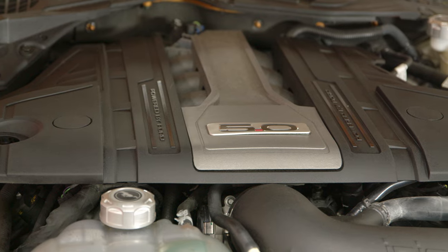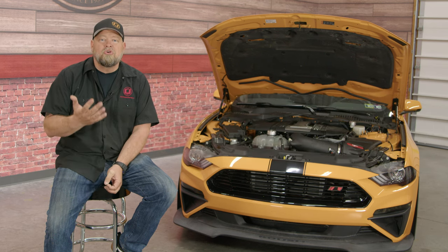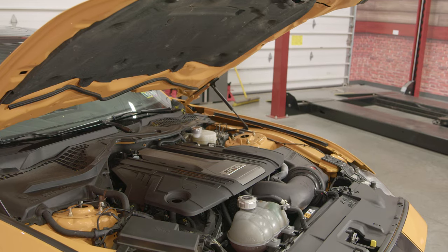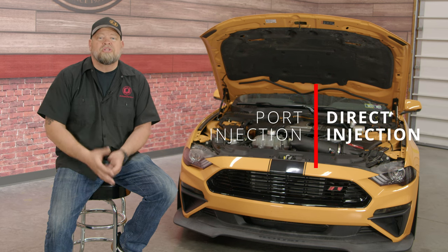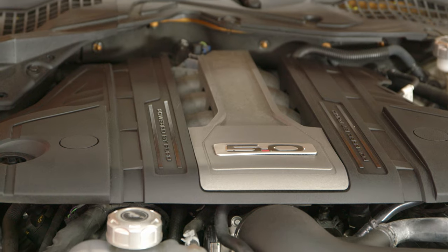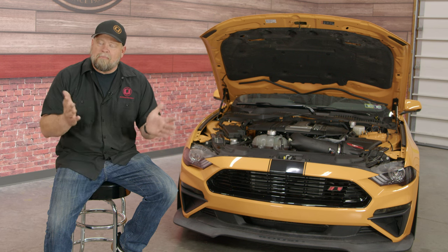2018 brought a refresh for the Mustang GT along with a brand new Gen 3 Coyote engine, now making 460 horsepower and 420 pound-feet of torque. The new plasma transfer wire arc cylinder liners, taken from the GT350, allowed for a true 93-millimeter bore, so finally the 5-liter Coyote was actually 5 liters of displacement. The cylinder heads again got larger valves, the camshafts got a bump, and the big news was that port injection was joined by direct injection, allowing compression to be bumped to 12-to-1 and the usable power band to jump from 7,000 to 7,500 RPM. A new composite oil pan now holds 10 quarts of oil, making the Gen 3 the best Coyote engine yet.